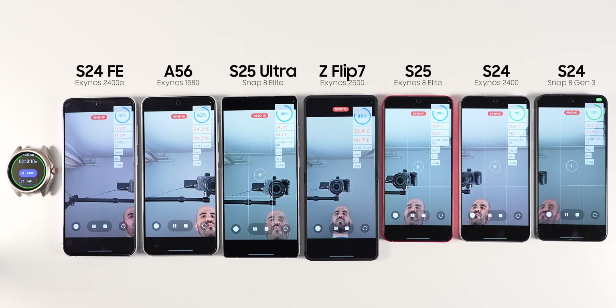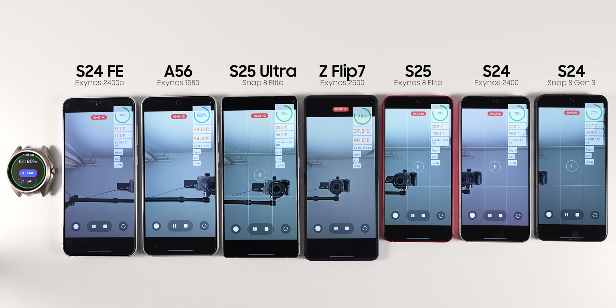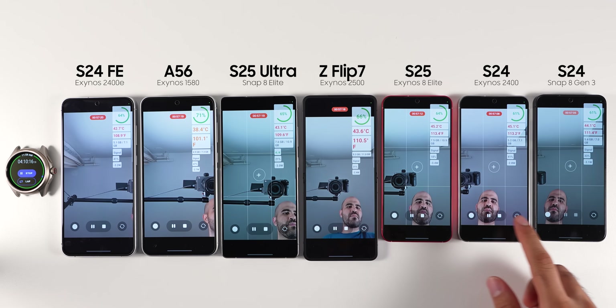I then decided to record with the selfie camera in 4K at 30 frames per second. Making videos is also a demanding task. Generally, these demanding tasks are going to favor the Galaxy A56 since its chipset runs less aggressively — you get worse video quality in exchange since the phone won't process the video as much, but it also means better battery life. It was not surprising that the three smaller phones went above 40 degrees Celsius, or 104 degrees Fahrenheit, first. By the end of the test, all phones were above 43 degrees Celsius (108 degrees Fahrenheit) and were thermal throttling, except the Galaxy A56. That's one of the reasons I recommend getting the Galaxy A series phone in warmer climates. There is a bigger difference between the phones now, but the Galaxy A56 is still on top.